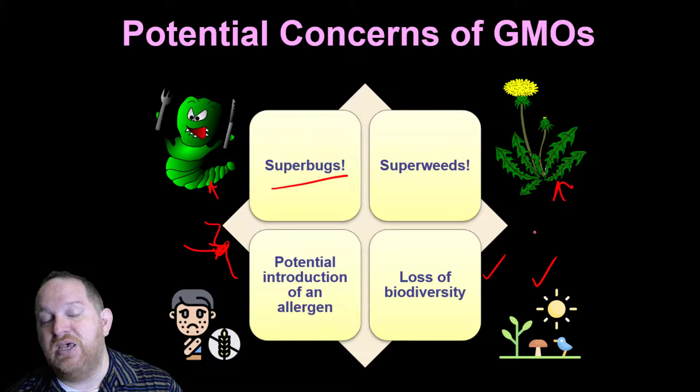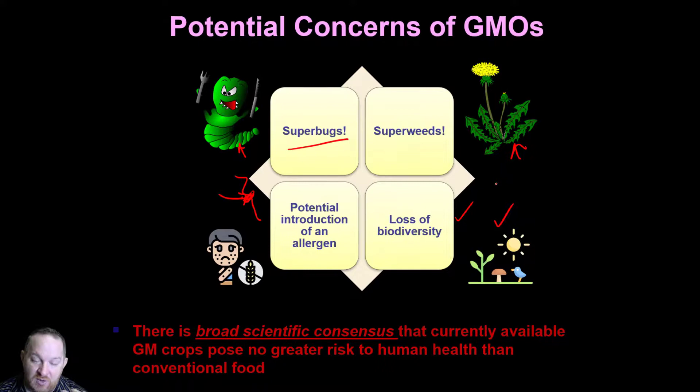Even though I've mentioned these concerns, it's important to tell you there is broad scientific consensus that GM crops pose no greater risk to human health than conventional food. Study after study has looked at this. In fact, GM crops are probably studied more than traditional crops because manufacturers are so worried about potential flaws, and the broad scientific consensus is that these GM crops pose no greater risk to human health.